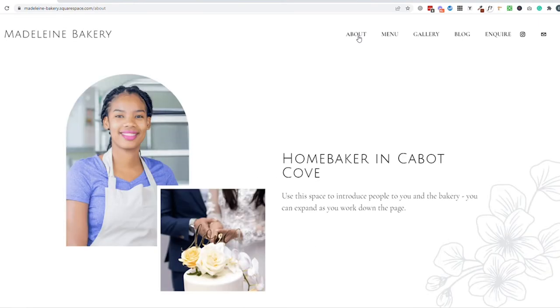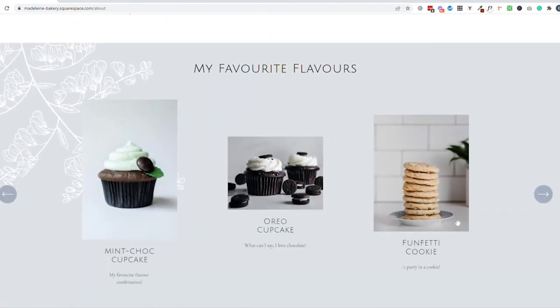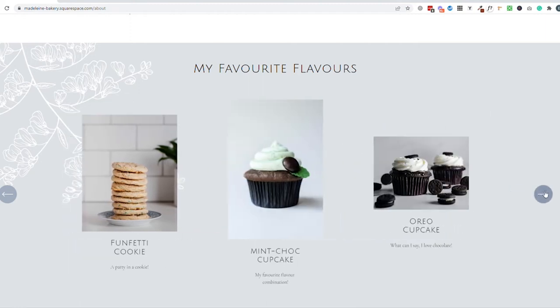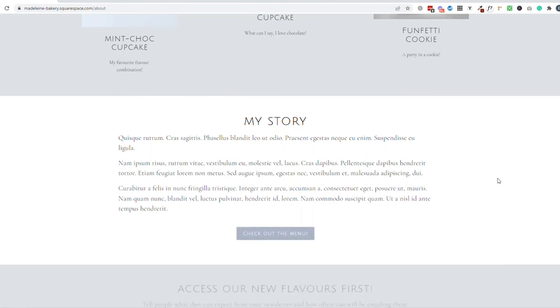First up would be the about page. We touched on this on the homepage, so use the about page to expand upon that. Tell people your story so they can get to know you and how much you love baking and creating your final product. You can also use this space to share some of your products in a fun, unique way — let people know what your favourite products are from your range. It's a great way to make people think 'that looks great, I want to order that,' so use it not only to share your personality and story but also to sell to potential customers.